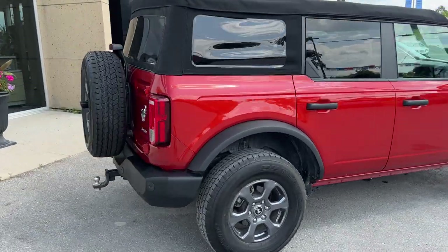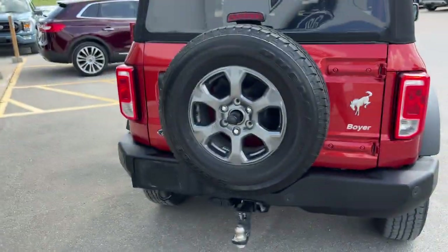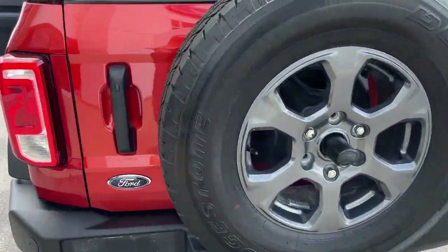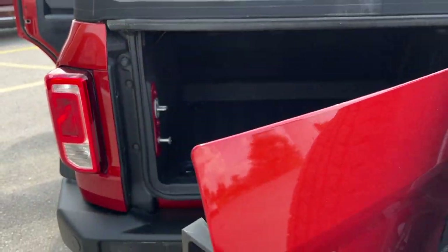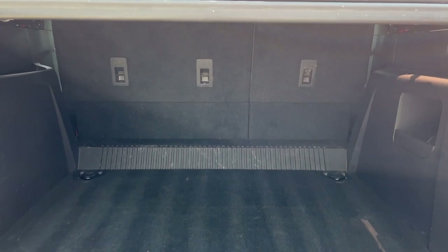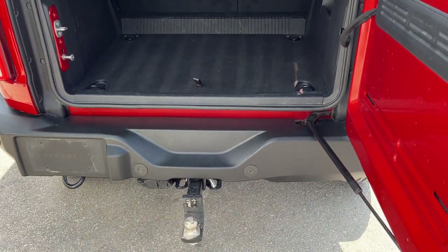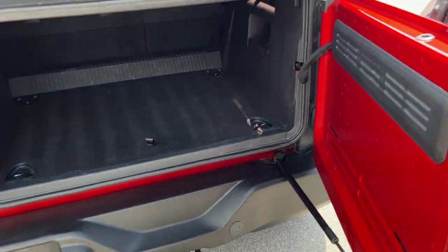Coming around back, you do have towing capability and there is the reverse camera right in the center of the spare — a full-size spare tire. You can open the back up just like this; there's plenty of storage in the back of these Broncos and you can fold down the seats for even more storage. You also have reverse parking sensors and trailer connections back here.